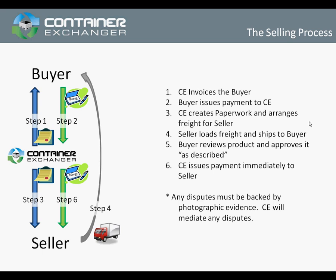Container Exchanger is basically going to work directly with the buyer until the product needs to be shipped. The steps that we go through is that we provide an invoice to the buyer and we require prepayment from the buyer.